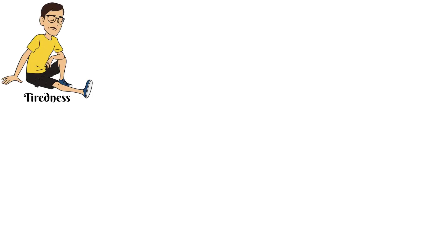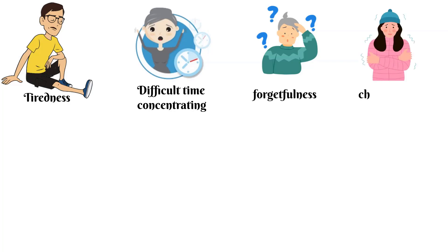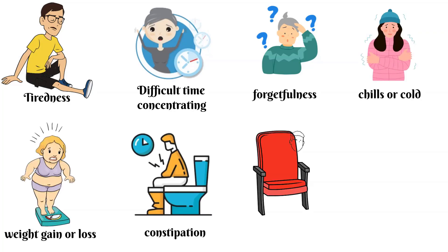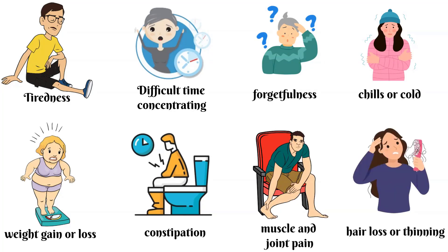Have you experienced extreme tiredness, a difficult time concentrating, forgetfulness, chills or a cold, weight gain or loss, constipation, muscle and joint pain, hair loss or hair thinning?